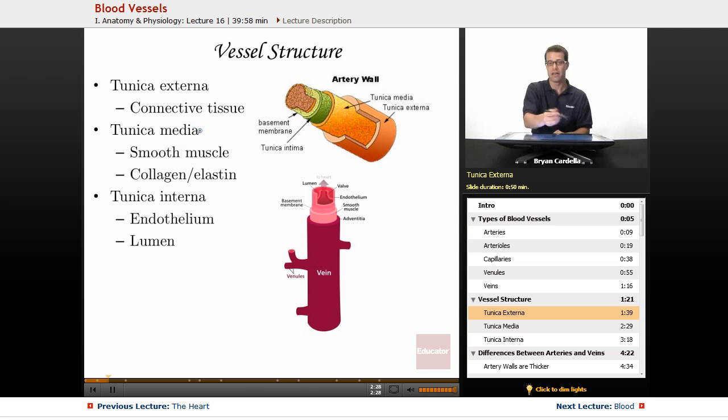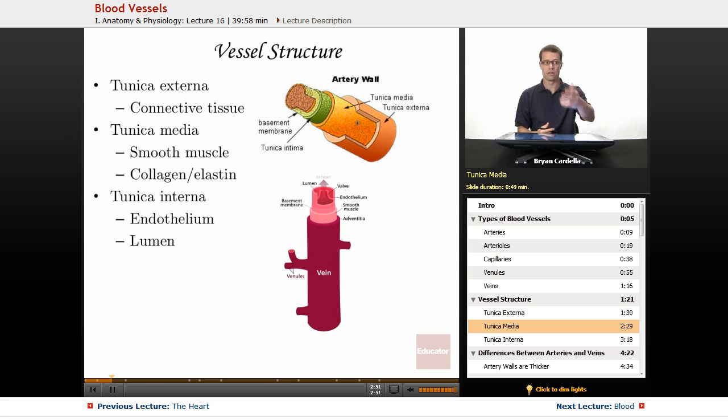The tunica media — media meaning in the middle — is going to be mainly smooth muscle. Smooth muscle is in that tunica media, and the reason why, especially in the arteries, is that you want to be able to relax and constrict or dilate those arteries to adjust blood flow. Blood pressure adjusts throughout the day, so you want to be able to manipulate the size of those vessels. Smooth muscle is a very important part of the tunica media, and then collagen and elastic fibers allow the size to adjust as needed.